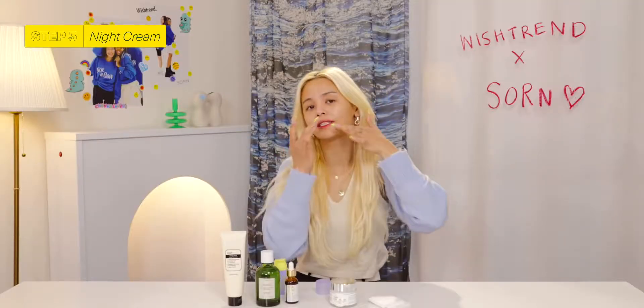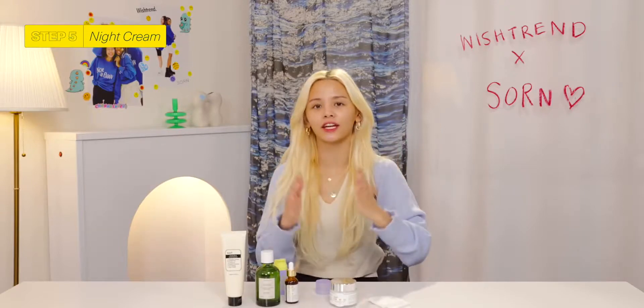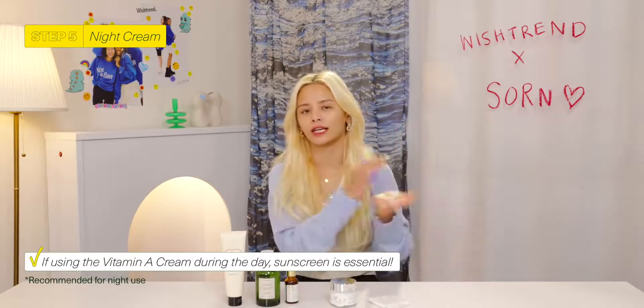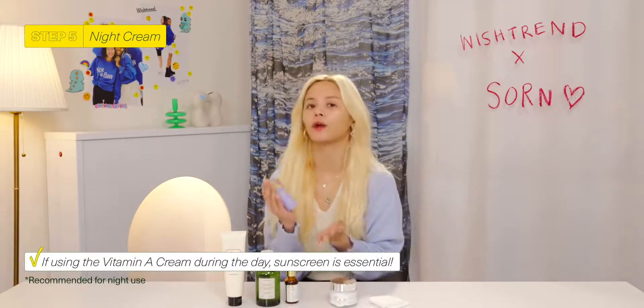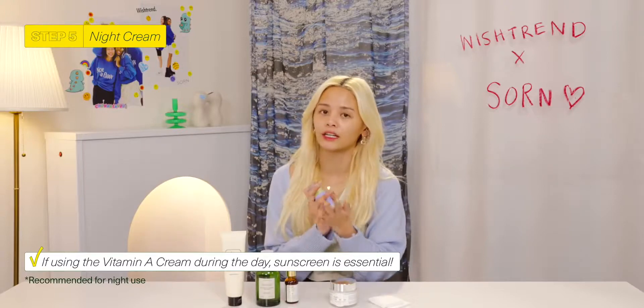For those who want to use this Vitamin A product during the daytime, it's not that you can't use it — but it is suggested that if you do, make sure you have a good sunscreen that goes with this product because it's really sensitive.